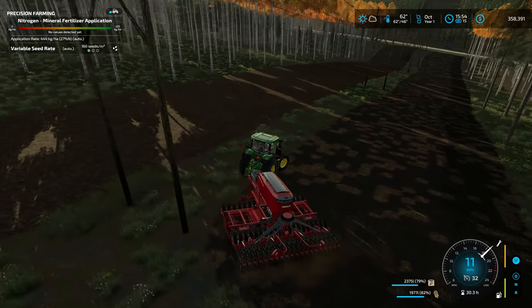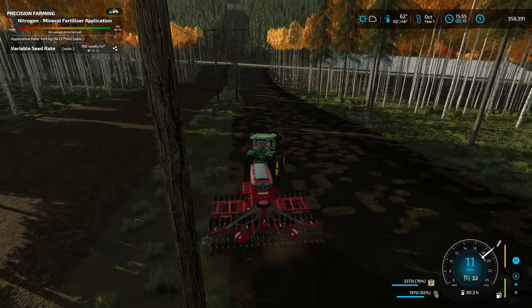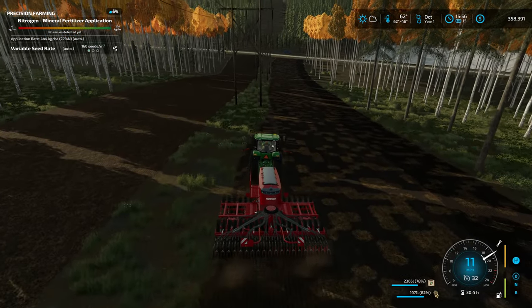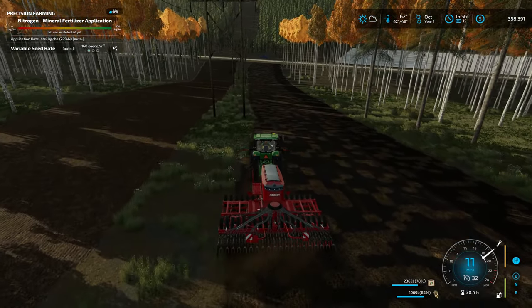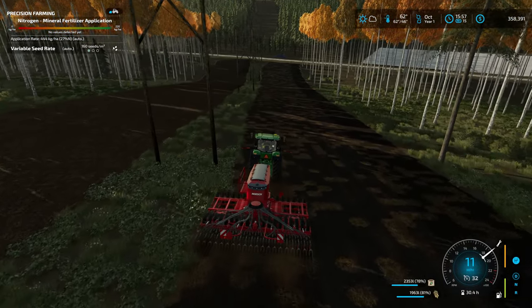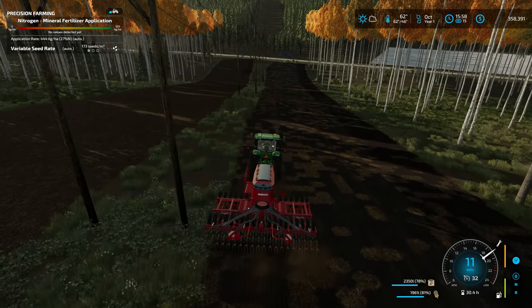Forestry work can get repetitive, just like farming work can. That's why I'm kind of happy to do a map like this where I'm not doing any grass work. I was doing a lot of grass work with Hinterland and Goldcrest Valley, but no grass work here.